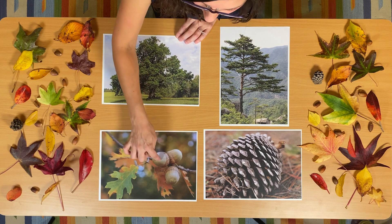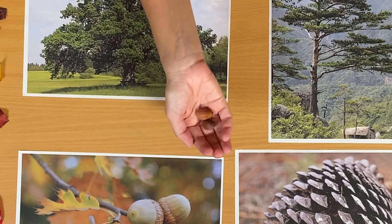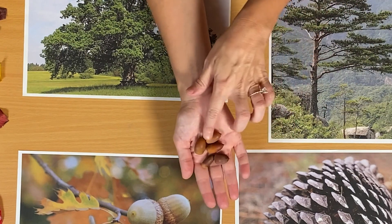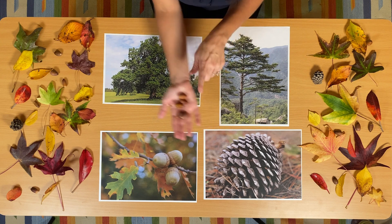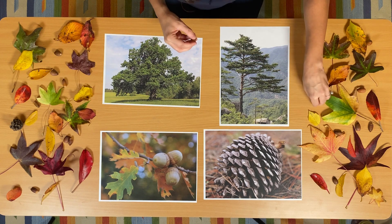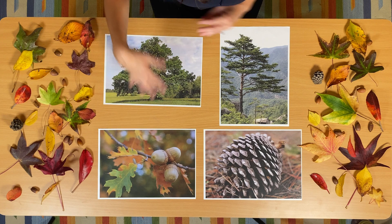And these right here are acorns. I also have some acorns on my table — I found these acorns outside at the park. These acorns have a special little top on them, but these ones have already fallen off. Acorns grow on oak trees. They are a seed, and acorns are actually food for animals. Squirrels like to eat acorns, and deer like to eat acorns. So acorns are very important for animals.